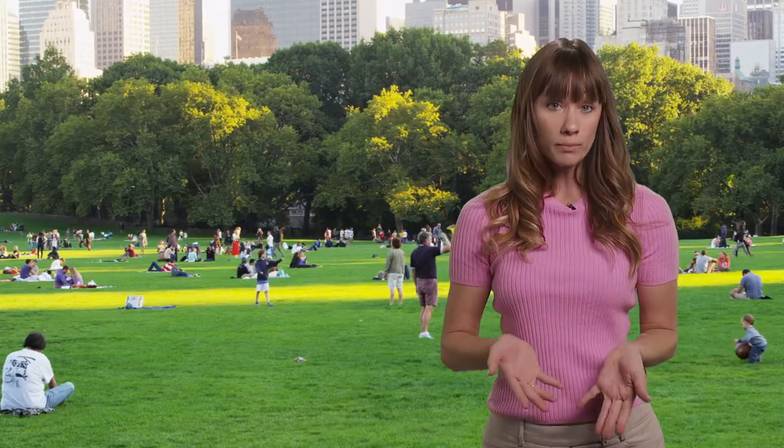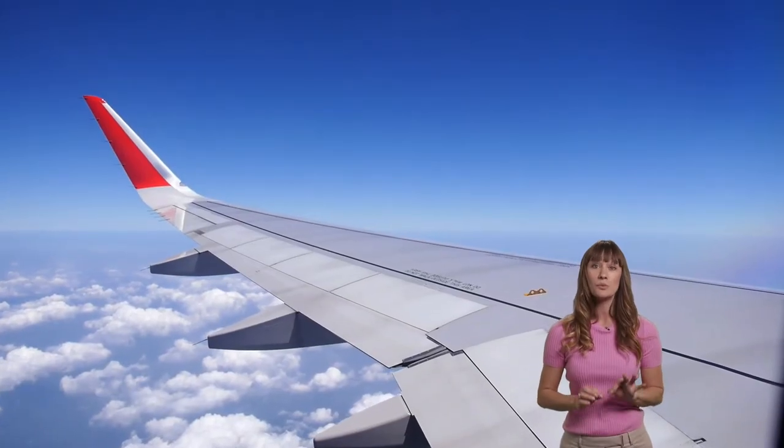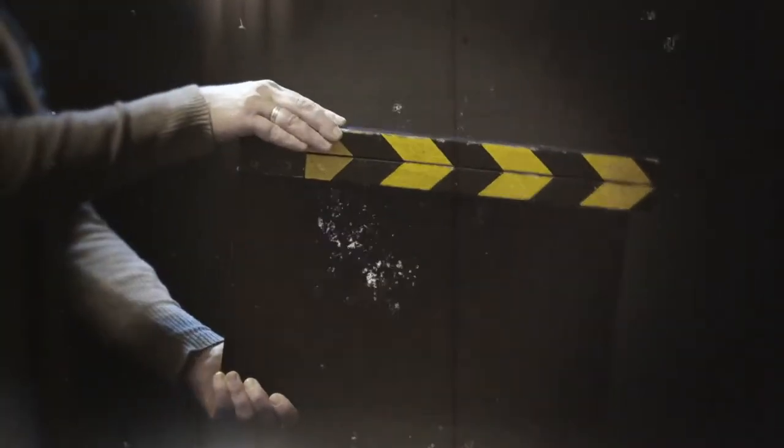That background is later replaced with something else — anything else — through the magic of editing. We can make it appear as if you're in one of your listings, in a park, even on the wing of an airplane if that's what you want. Green screen technology has been used by Hollywood since the early 1930s.